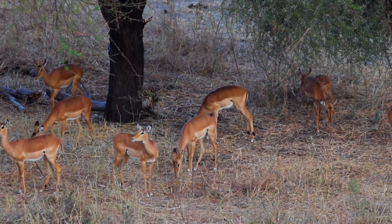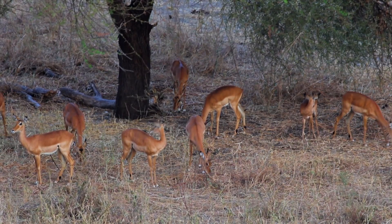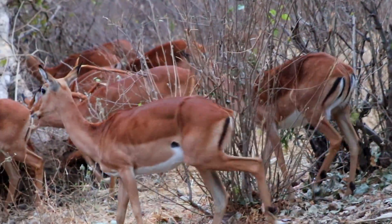Impala belong to a group of mammals known as bovids. This includes cattle, sheep, and antelope. And among the antelope, the impala is unique enough to be the only member of its family.